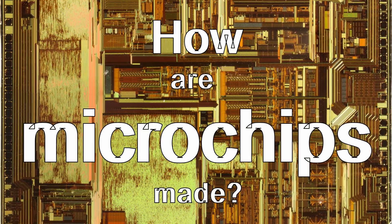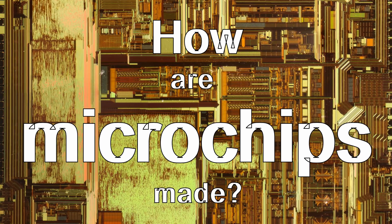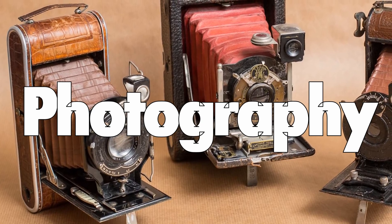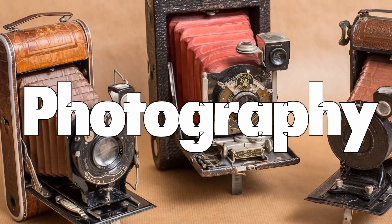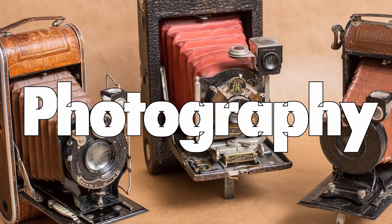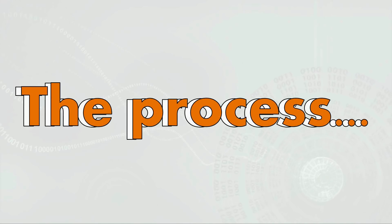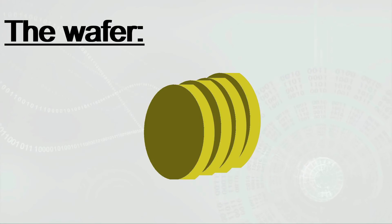So how are microchips made? Many may feel that the manufacturing process of microchips is akin to alien technology. But surprisingly, it shares similarities with photography, where light is used to transfer an image onto a photosensitive surface. So here's a gross simplification of the manufacturing process. Pure silicon is first transformed into monocrystalline ingots, which are then sliced into thin wafers.